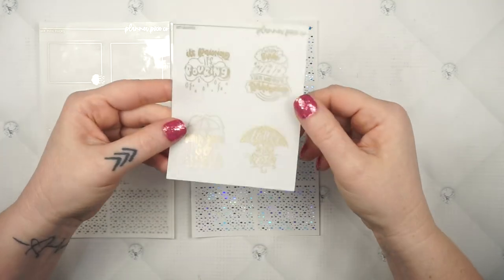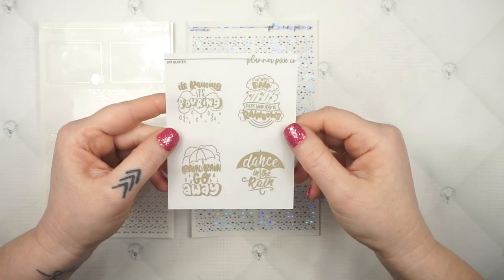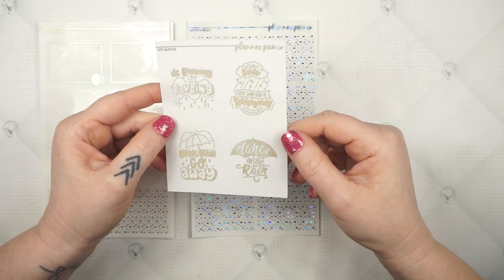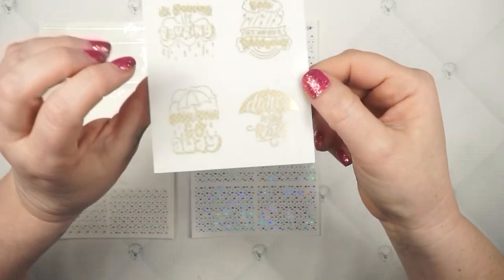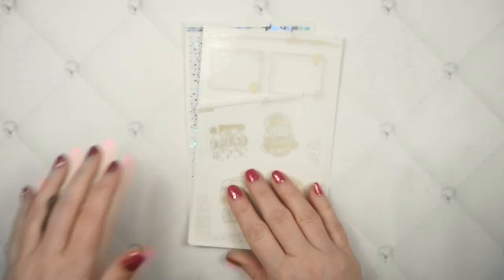I do also have quote overlays for this one as well — I feel very prepared this week. 'It's raining, it's pouring.' 'Without rain, there would never be rainbows.' 'Rain, rain, go away.' And then 'dance in the rain.' And then again, this is in that Matte Bronze Weave. And that is what I've got for you guys.